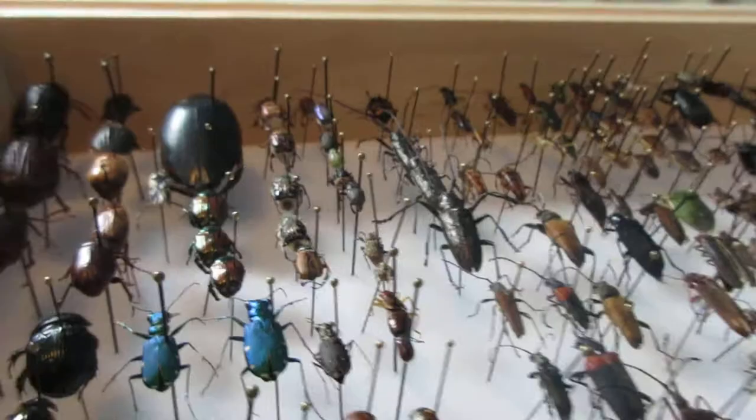Hello everyone, my name is Insect Isaac, and today I would like to show you my beetle collection.